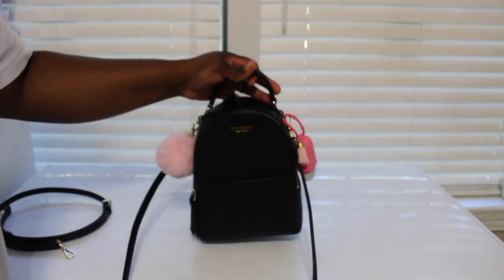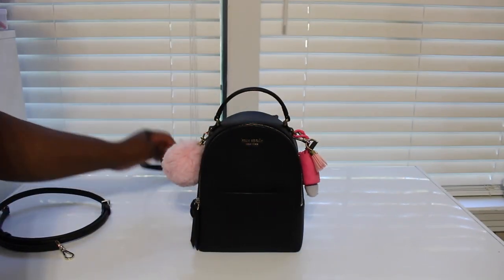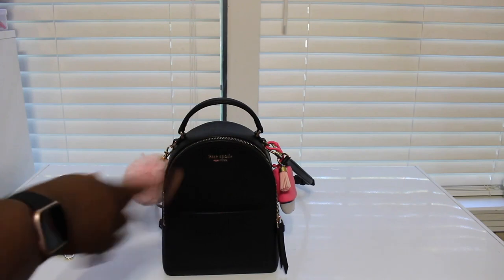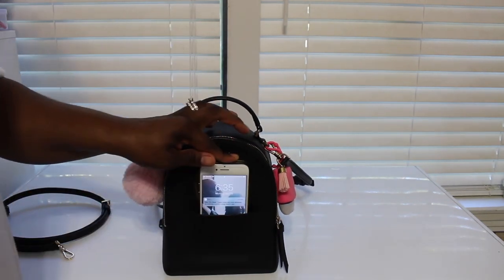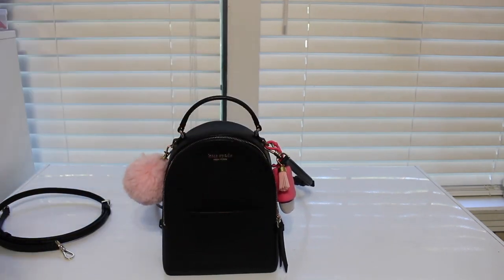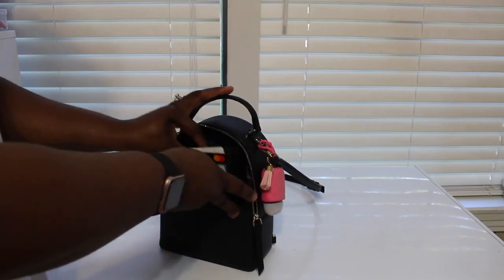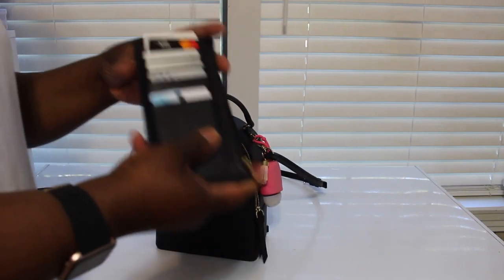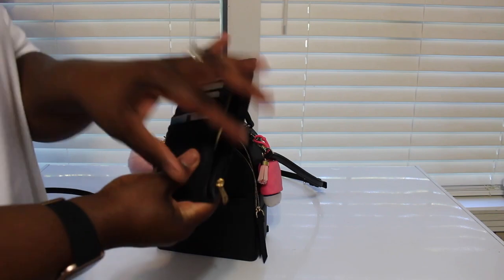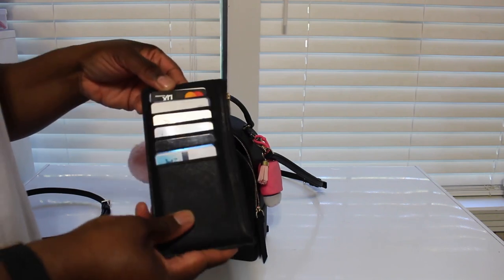Before I do the review on the bag, I'm going to show you what's in the bag. This front pocket is how I've been carrying my phone — I stick my iPhone 7 right in the little front pocket. Inside, I have this little thin wallet I got from Target for about $7.99, because you can't fit a big wallet in here.